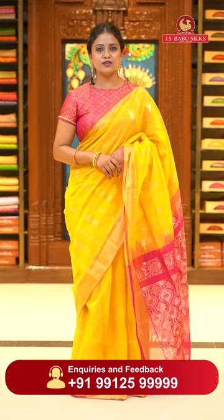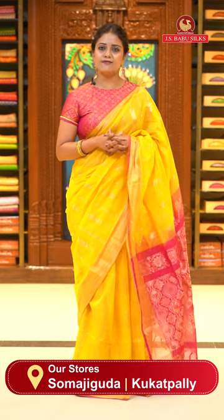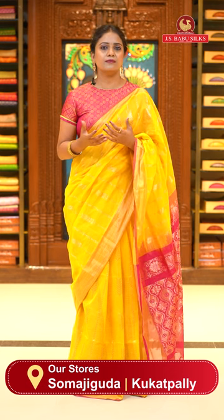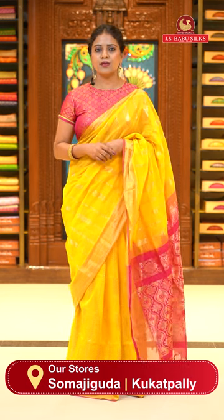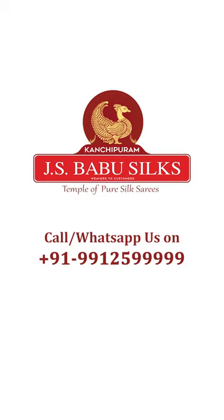So this is a beautiful country cotton collection with beautiful geometric motifs and floral bitti style. Design-wise it's very nice and semi trendy. Weight-wise it's very very lightweight, slightly transparent sarees, but you can feel comfortable — depending on the blouse you are wearing. Enjoy this lovely collection. Thanks for tuning in. Next episode we will be back with another lovely collection. Bye bye dears, take care. JS Babu Silks — Temple of Pure Silk Sarees.